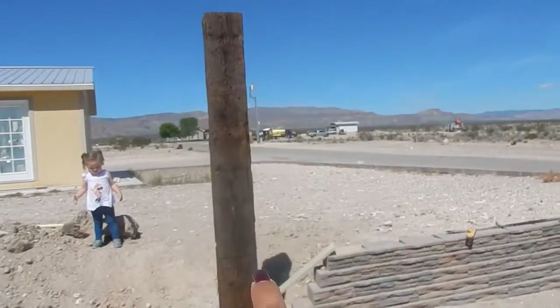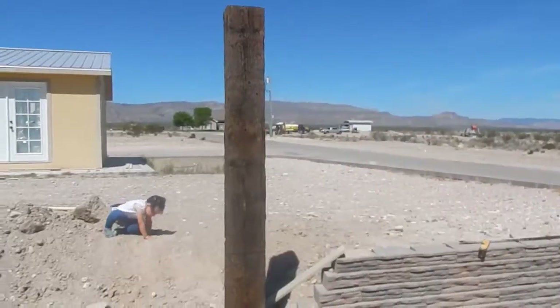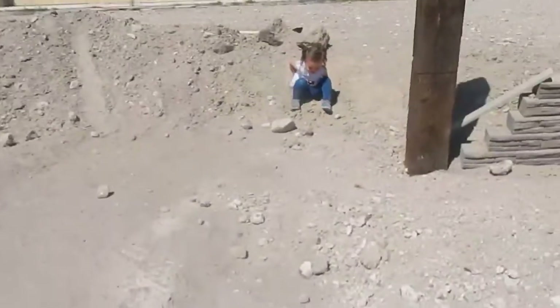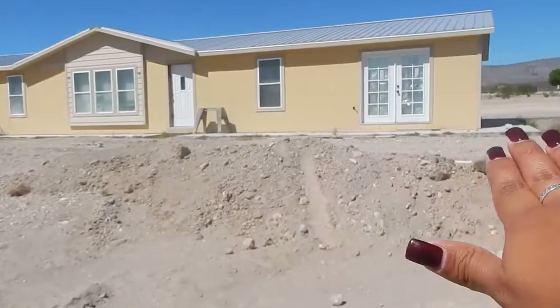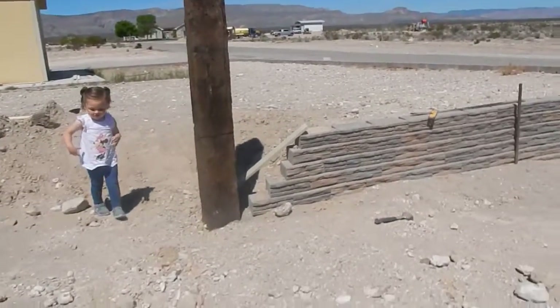So you guys have noticed we have our block, and then we added this post. On this post we're going to put our address, and on the top or on the side we might add a hook so we can hang some flowers — you know, like the ones that hook. I think that would be really cute. And then we are going to finish our wall. Look at Jordyn already getting dirty. We're going to finish our wall up to — we have our concrete pad right there.